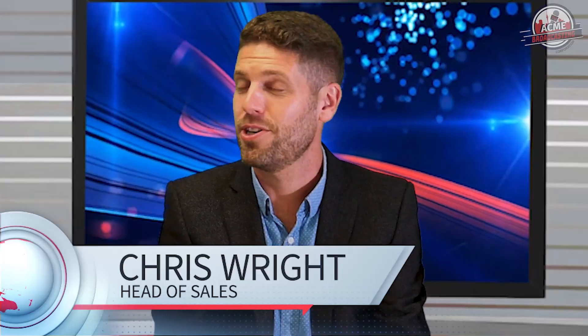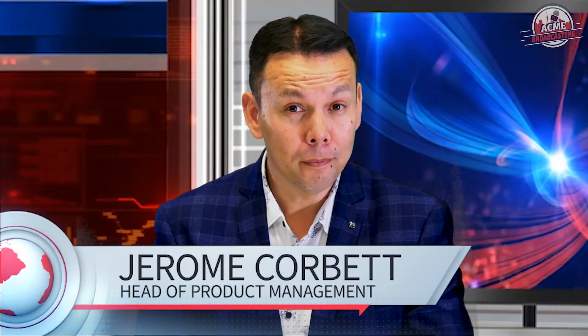You're watching the ABC, bringing you the latest news from the world of ACME. I'm Chris. I'm Ruby. And I'm Jerome. Today's top story: the ACME website.